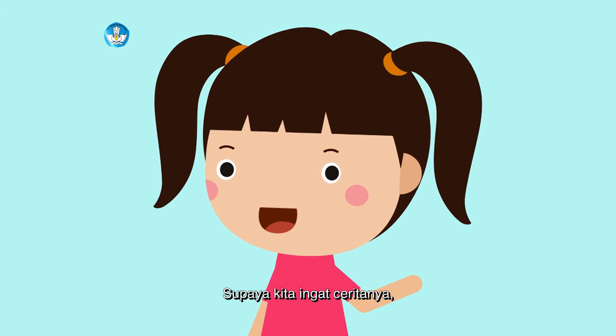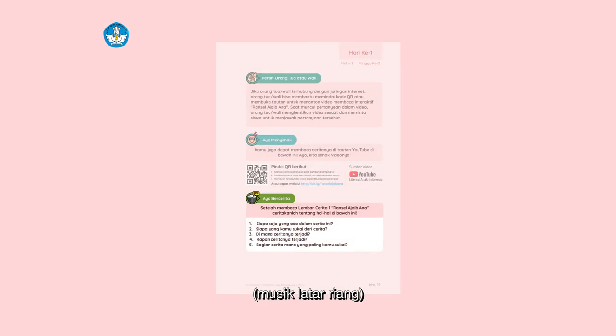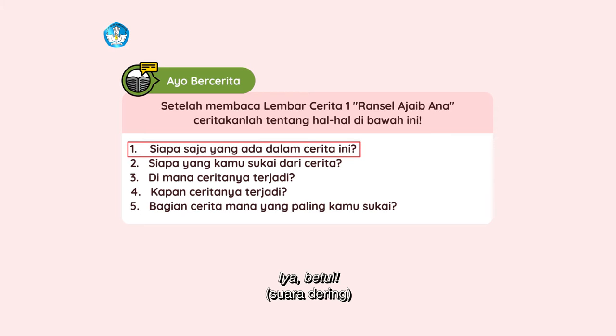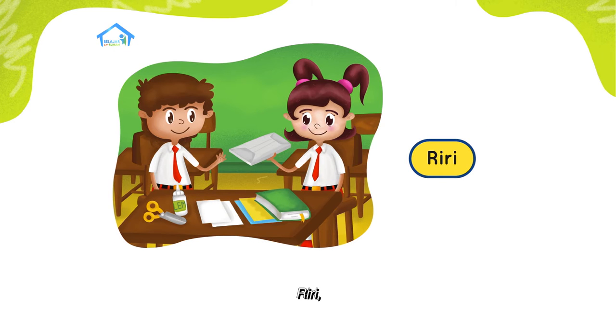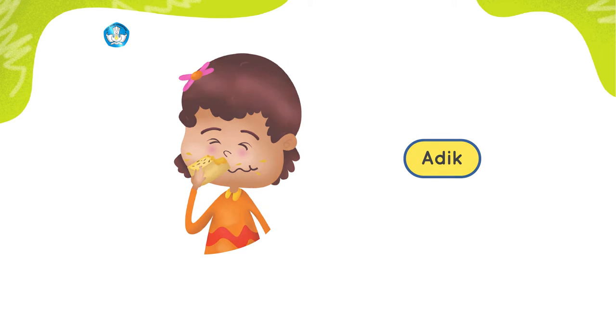Supaya kita ingat ceritanya, kita jawab saja pertanyaan ini. Siapa saja yang ada dalam cerita Ransel Ajaib Ana tadi? Coba, masih ingat tidak? Iya, betul. Ada Ana, Bapak Pangamis, Riri, Kak Adi, Adik, dan Ibu.